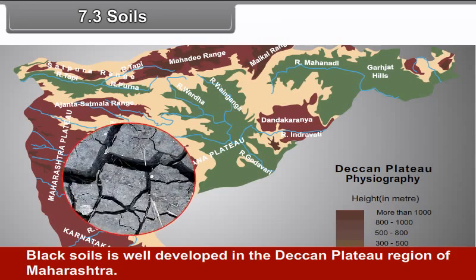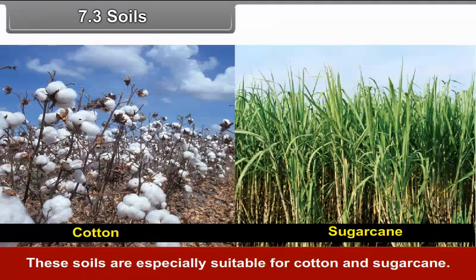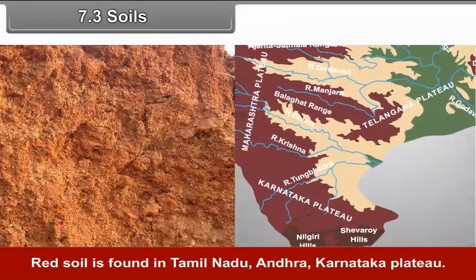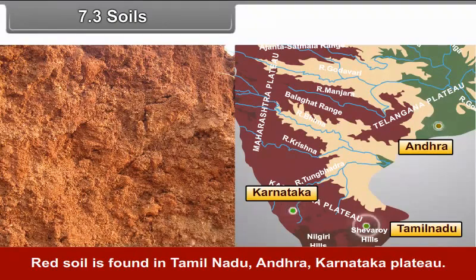7.3 Soils: Black soil is well developed in the Deccan Plateau region of Maharashtra and is especially suitable for cotton and sugarcane. Red soil is found in Tamil Nadu, Andhra, and the Karnataka Plateau.